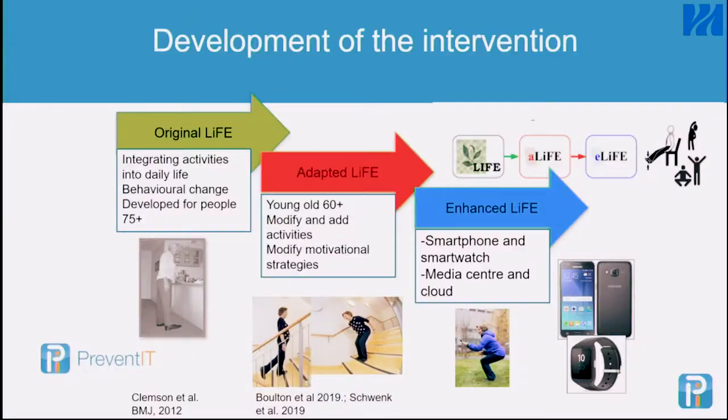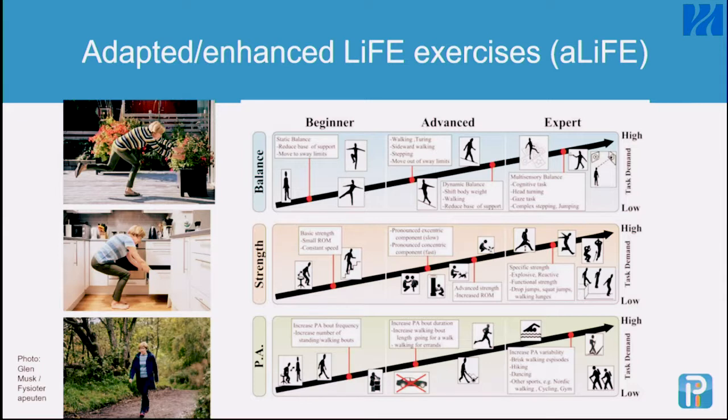That was a starting point, but our population was 60 to 70 years of age, so we had to adapt the exercises. We developed an exercise database. In the LIFE concept there is also a focus on behavioral change, which we used and strengthened. Once we had developed this exercise database, we transferred it to a digital platform so people could use the mobile phone for the intervention. We developed activities at different difficulty levels, including balance, strengthening exercises, physical activity, and reducing sedentary behavior.